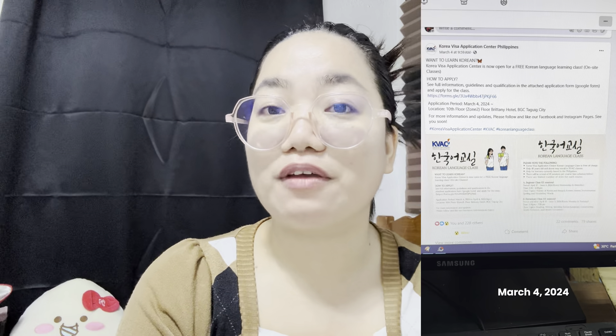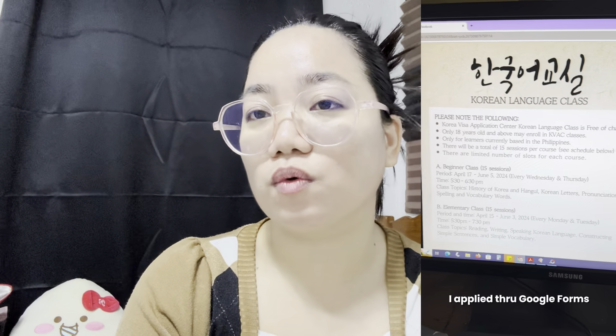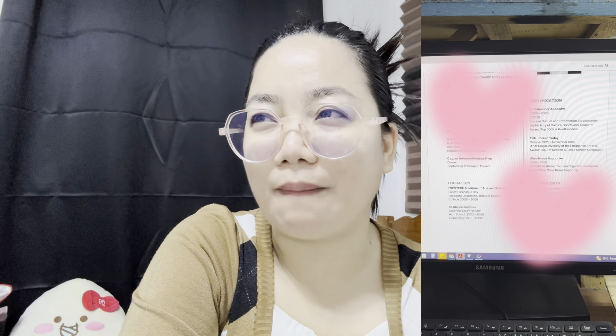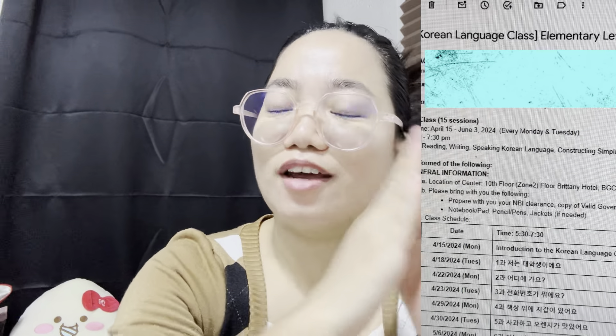So first, on March 4, I saw their post on Facebook about a free Korean language class. I applied via Google Forms — they even required a resume, and it's been past 10 years since I last made one. On March 25, I got an email from KVAC saying I was selected. I was so happy — it's good news because I've long wanted to study Korean.